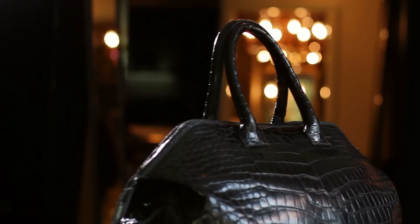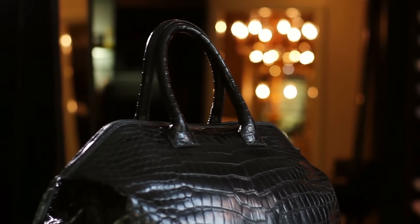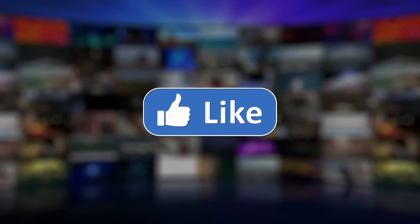Moving on to number four, we have the Saint Laurent Sac de Jour, a sleek and stylish bag that exudes Parisian chic. With its structured silhouette and minimalist design, the Sac de Jour is a modern classic.